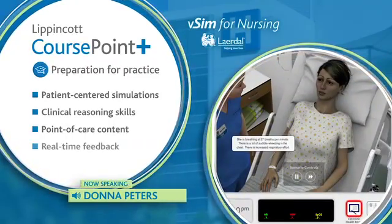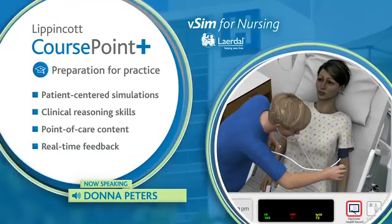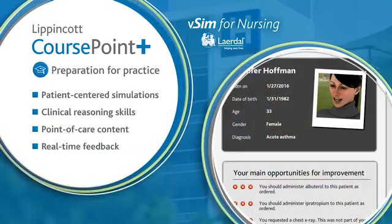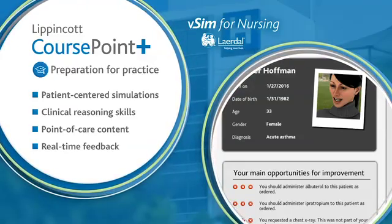With vSIM, it's a great learning tool because they open a blank screen and they have to decide what to do first. It's like walking into a patient's room and figuring out what the first thing you're supposed to do. So it really eases them into the hospital setting where they know the vital signs and everything they need to do for the patient. So it's fun.